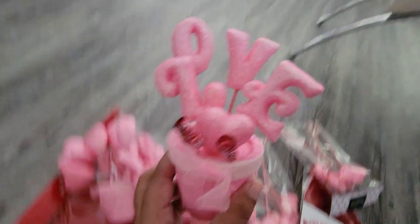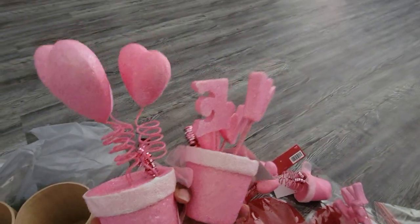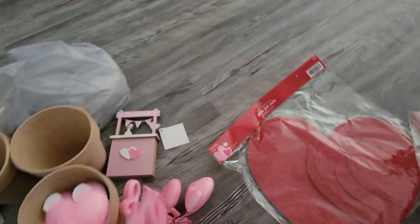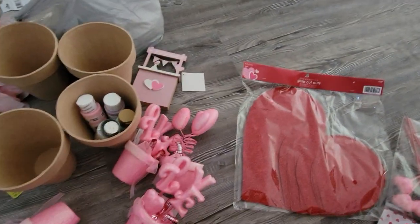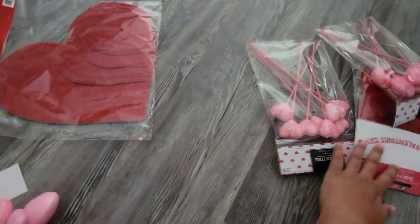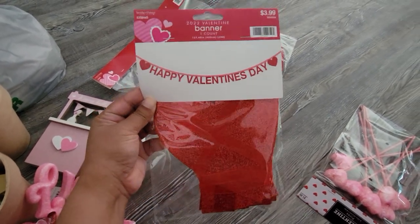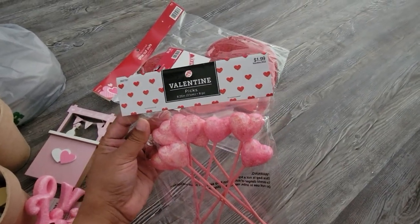I couldn't decide between a cutout that said 'Love' or ones with a heart springing out, so of course I got both — two of each! Everything was 40% off: the planters were $4.99, the glitter cutouts were $2.49, and the kissing booth was $5.99. I also got a Happy Valentine's Day glittery banner, originally $3.99, and two Valentine's Day picks at $1.99 each.